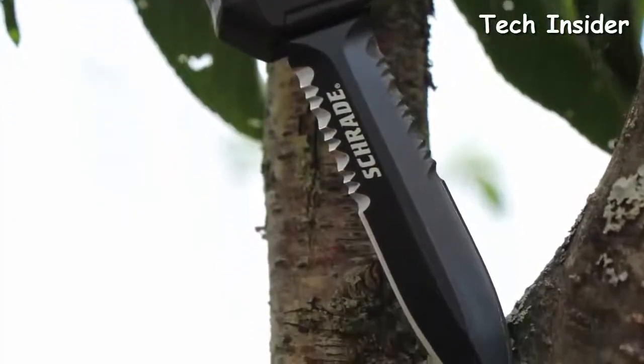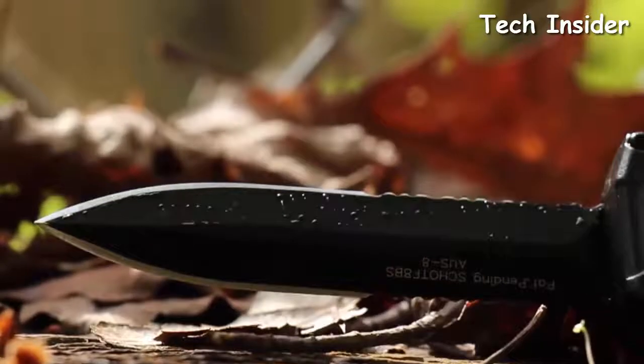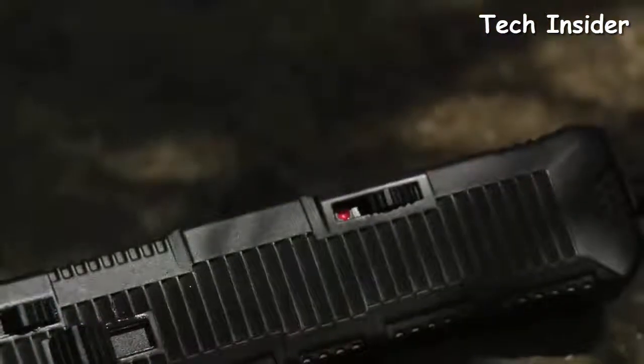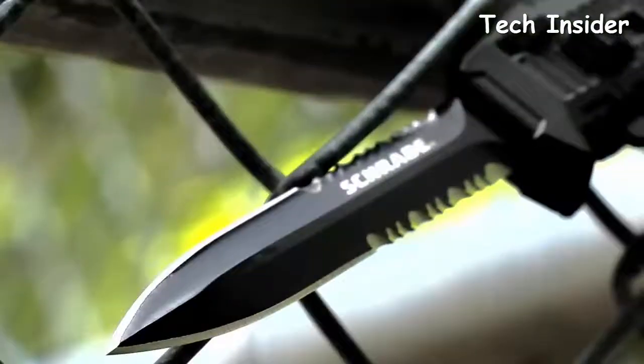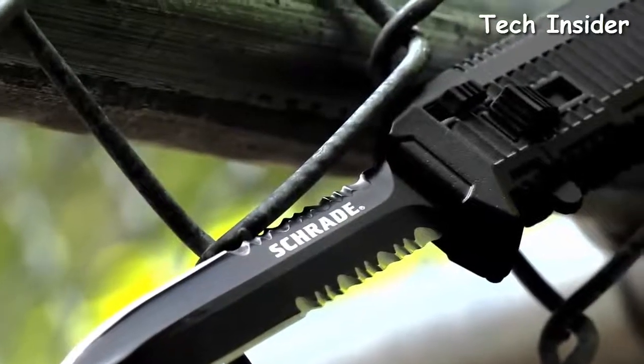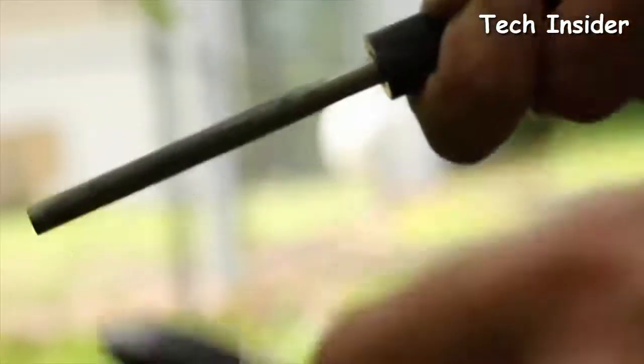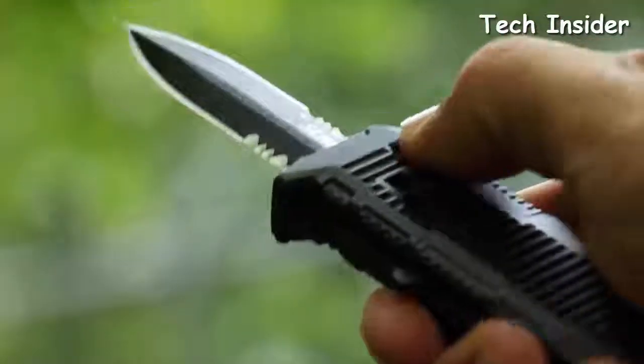If you are looking for an efficient portable cutting tool that you can take with you on your next outdoor adventure, then an automatic knife would be a perfect investment. These knives are lightning quick to deploy, sometimes flashy, and plenty handy when it comes to completing cutting tasks. The best thing about them is that they fit in every pocket, and when needed, this compact tool can be turned into the blade you want with just a press of a button.